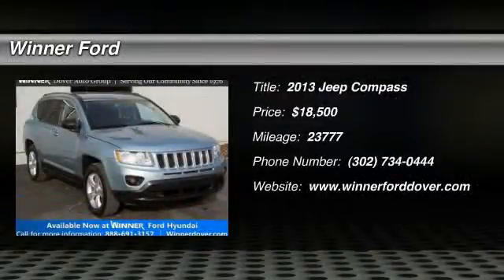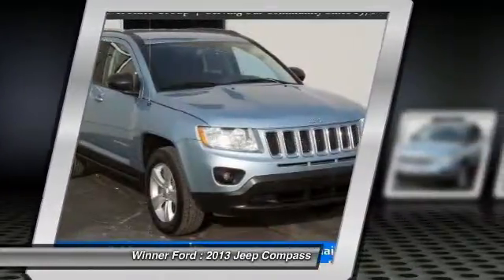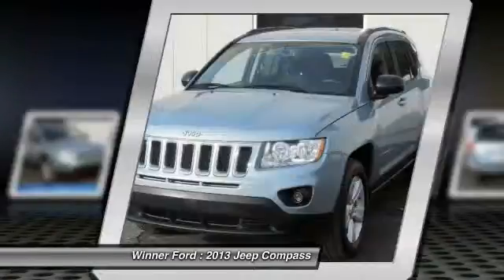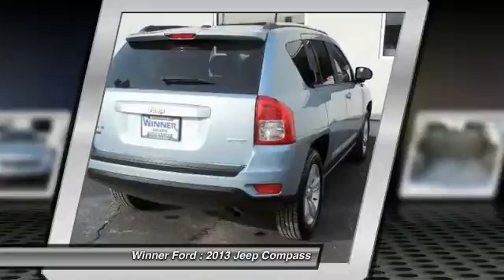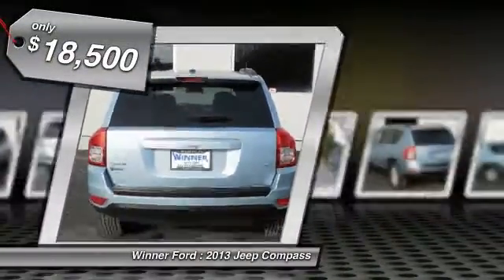The 2013 Jeep Compass has a solid, sophisticated 16-valve engine. It features electronic variable valve timing that continually changes the torque curve, bringing more versatility to the 165 peak pound-feet of torque and more capability to the 172 peak horsepower, and is priced below $20,000.